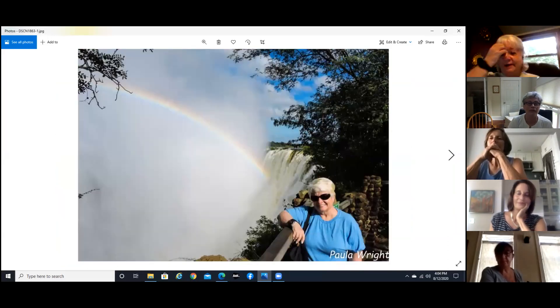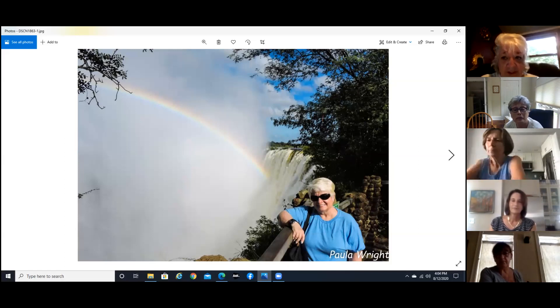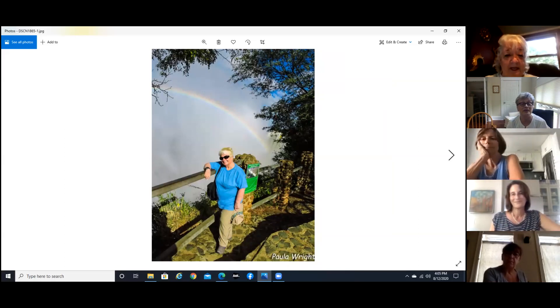This is Victoria Falls in Zimbabwe — actually it's both Zimbabwe and Zambia. You can see the rainbow; there are rainbows everywhere at Victoria Falls. Right now you can see I'm dry, but there is no way to visit Victoria Falls and stay dry. By the time I got back to the hotel I had put on a raincoat, a poncho, and an umbrella, and there was not a dry spot anywhere.